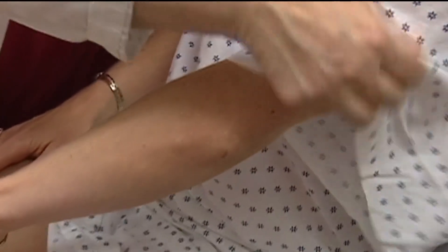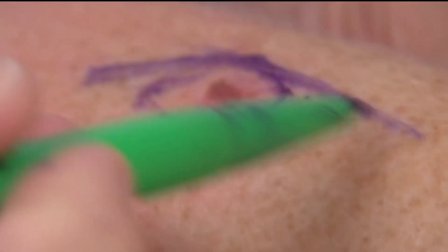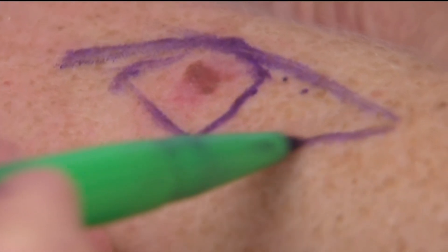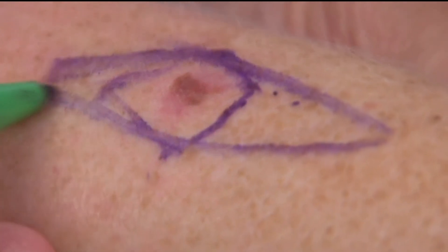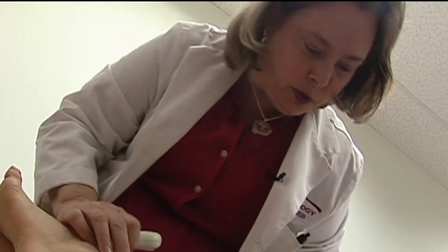There are three main types of skin cancer. The two that are often treatable: basal cell and squamous cell carcinoma. And then there is one that is much more serious, which is melanoma. Up to 95% of skin cancers are curable, but knowing what to look for is the key.